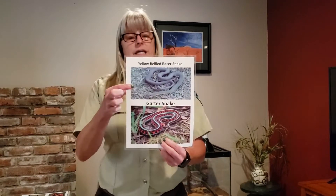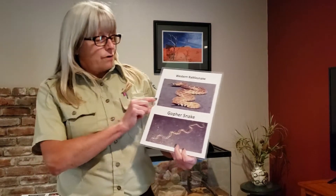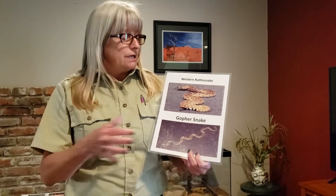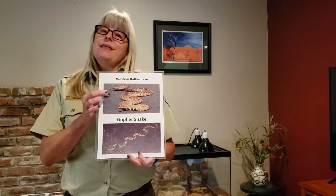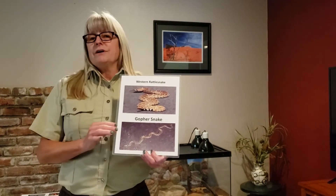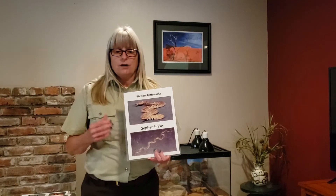We also have the yellow-bellied racer and the garter snake — both are non-venomous. On this page we have the rattlesnake and the gopher snake. I put them on the same page because they have similar colors and similar markings, but one is very dangerous. The rattlesnake is venomous, meaning when they bite they inject poison — that's how they kill their prey. The gopher snake is non-venomous, but their coloring and markings are very similar to the rattlesnake, which makes it very dangerous for people hiking the trails to grab snakes when they are not experts. When a snake is non-venomous, they are usually constrictors.